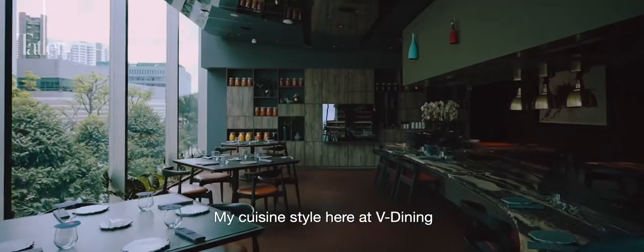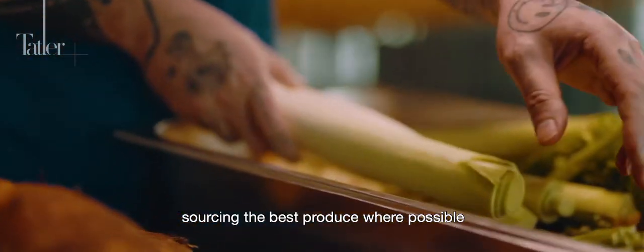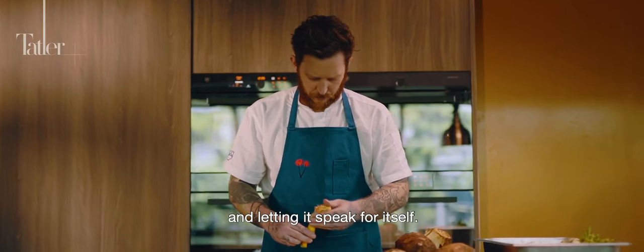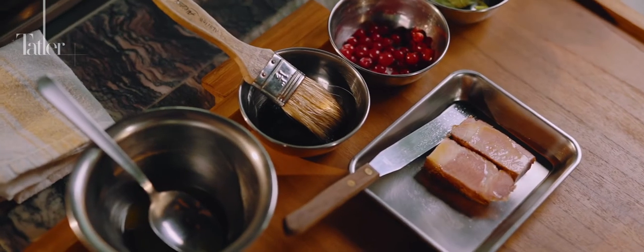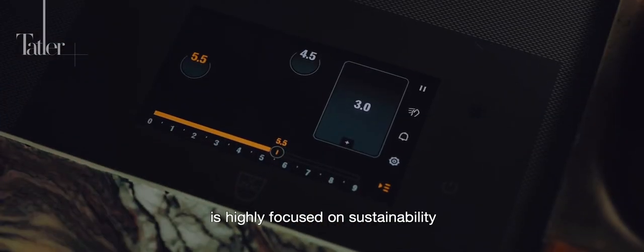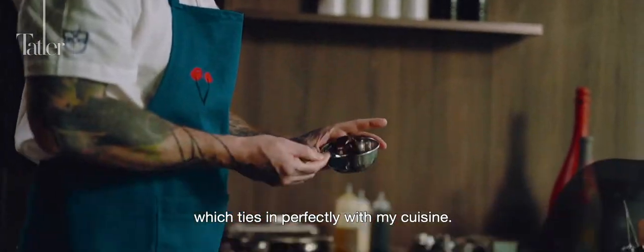My cuisine style here at V Dining is delicious, fun, light, clean and fresh — sourcing the best produce where possible and letting it speak for itself. The brand itself, V Zoog, is highly focused on sustainability and innovation, which ties in perfectly with my cuisine.